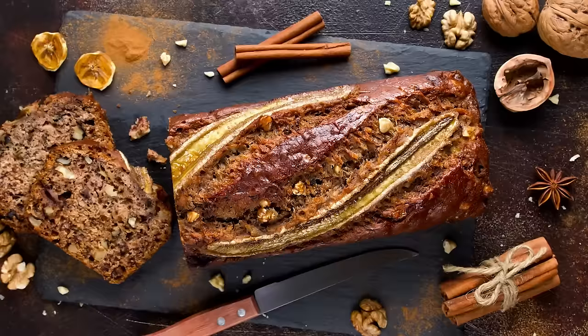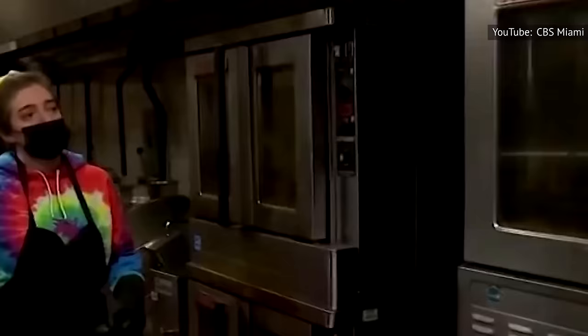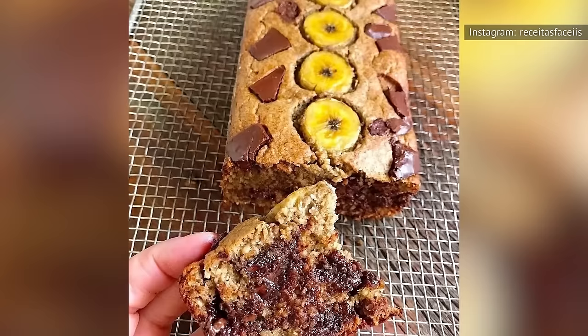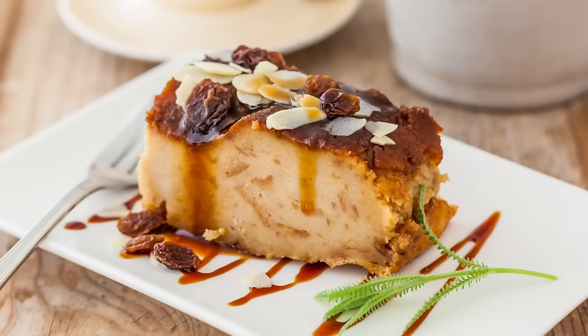Banana bread has long been a bake sale fave, thanks not only to its ease of prep and deliciousness, but also to the fact that it naturally helps you use up food that might otherwise be wasted. Maybe it's the combination of culinary nostalgia and increased attention to pandemic-era food waste that contributed to the increasing popularity of banana bread in 2020 — during lockdown, searches for banana bread recipes online skyrocketed a whopping 525 percent. And to hear Southern Living tell it, the banana bread trend only continued after 2020. The 2021 spin: turning the tender quick bread into a decadent grilled cheese, by sandwiching luscious brie cheese between two tender slices of toasted banana bread.